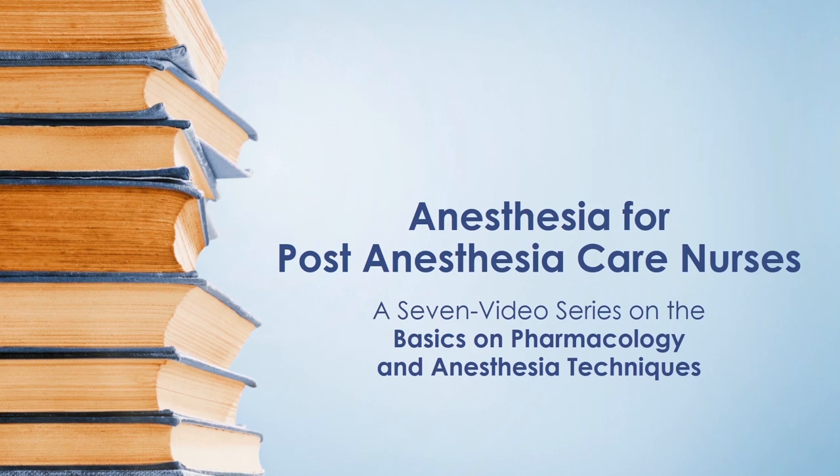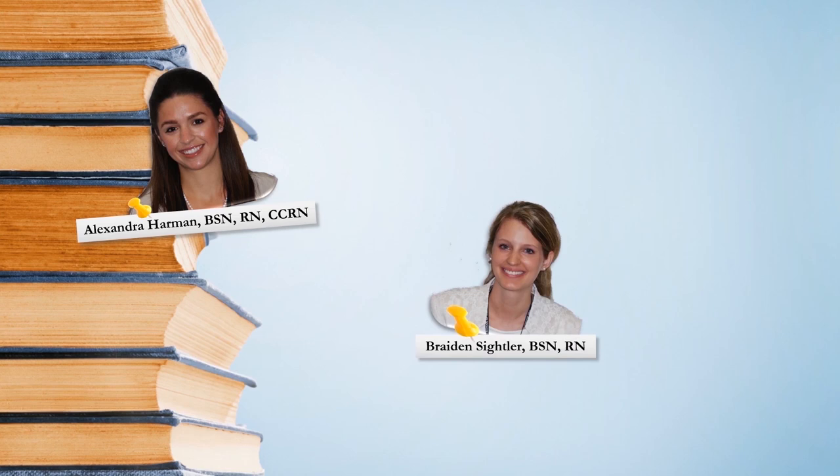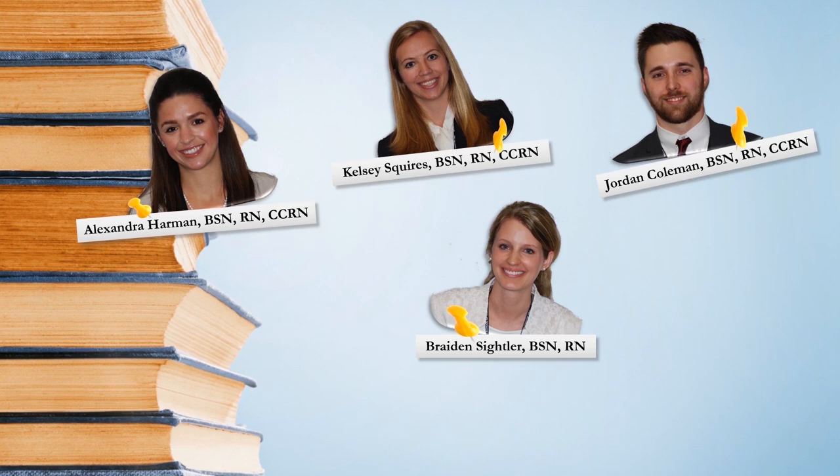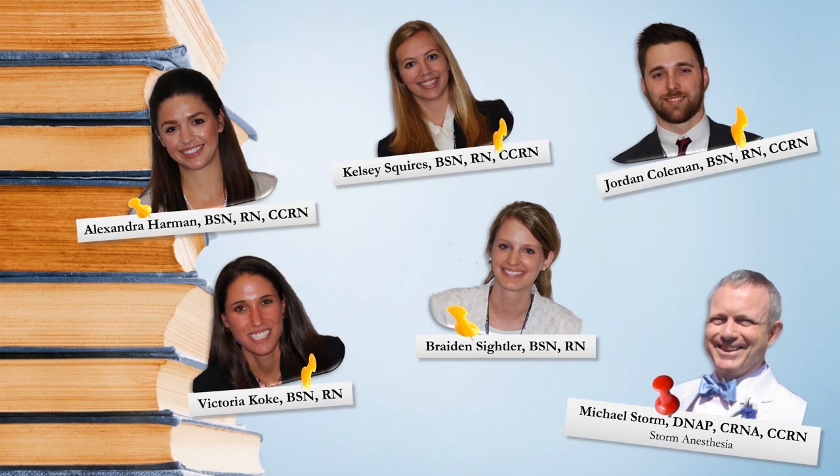The series attempts to shed light on the techniques anesthesia uses during surgery and explain the basics of the pharmacology behind our drug use. This is by no means a series that will explain everything that happens during anesthesia, but our hope is that you, the perianesthesia nurse, will find our report a little less intimidating and more informative. The group consists of Alexandra Hormon BSN RN CCRN, Braden Seidler BSN RN, Jordan Coleman BSN RN CCRN, Kelsey Squires BSN RN CCRN, Victoria Coke BSN RN, and Michael Storm DNAP CRNA CCRN.